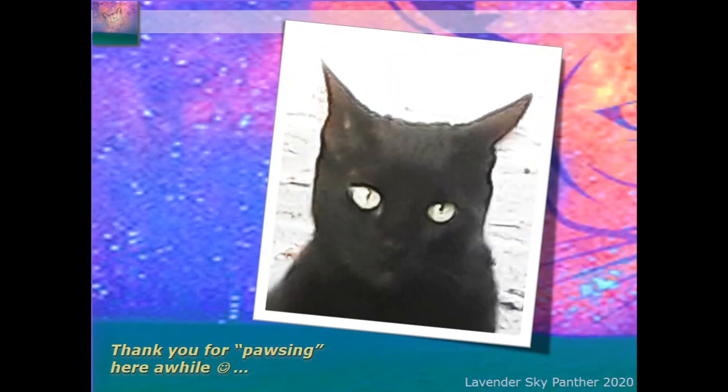Thank you for pausing here a while. This is a friendly neighborhood cat who tends to like to sneak up on me and surprise me in the dark at night when I'm looking through the telescope. He was just being courteous and letting me take the photo, as he was in hot pursuit of something on the hunt — a little irritated that I stopped him. Have a beautiful rest of the weekend, everybody. If you're already kicking off the new week, have a great one. Take care, everyone. Lavender Sky Panther. Bye.